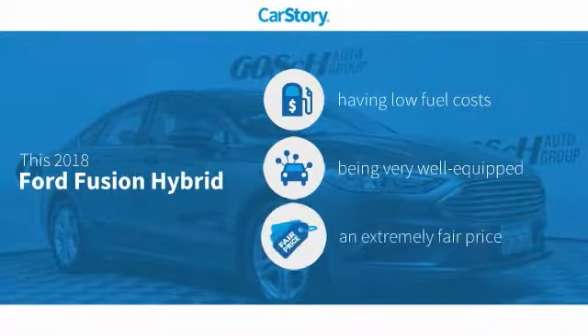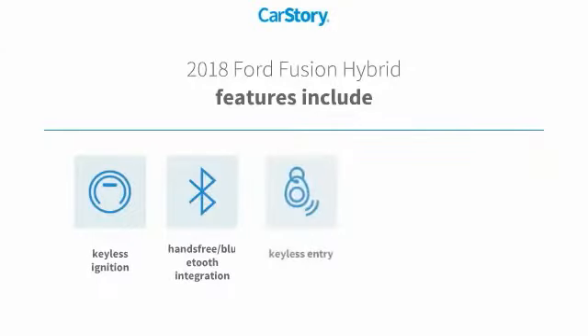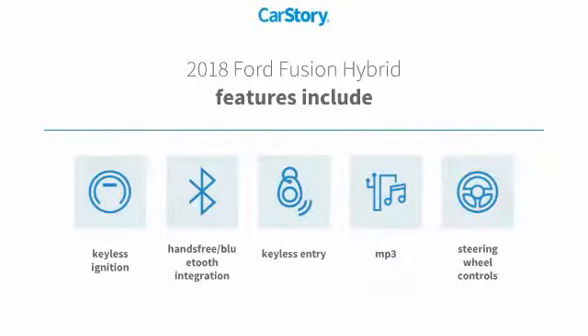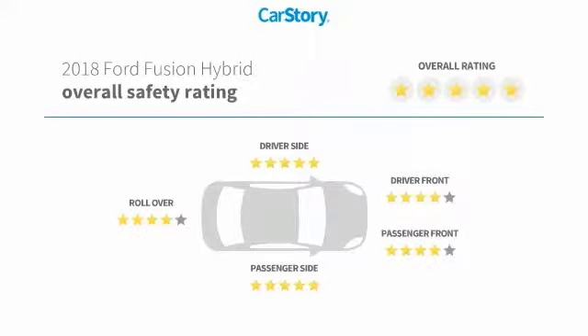Car Story research indicates this vehicle as having low monthly fuel costs, loaded with features, and a fair price. Features also include keyless entry, keyless ignition, steering wheel controls, hands-free Bluetooth integration, MP3, and has been listed as an IIHS top safety pick with these ratings.